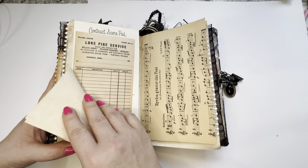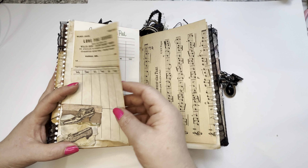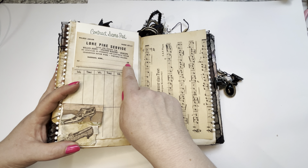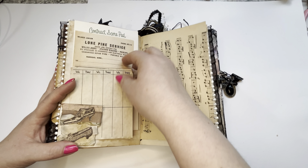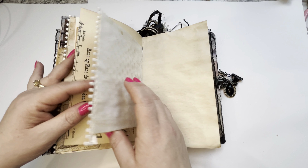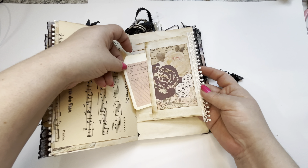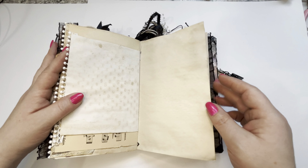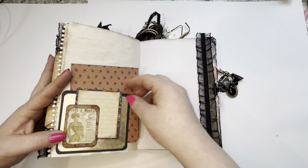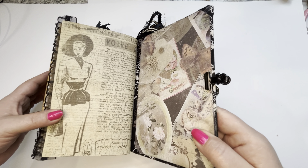Some more score pads — old score pads. Old receipt, 1960s something — you're supposed to fill it in there. Warroad, Minnesota. More scoring pages because we like to play games around here — not mind games, card games. Here's a little envelope with a little tag on the inside. More journaling spots at the end with a little tuck. Another little pretty lady, some more lace. There we are.